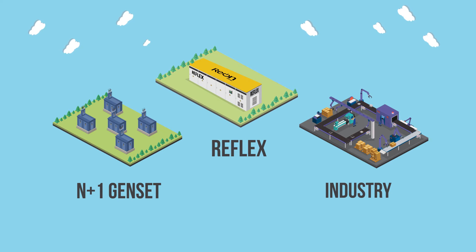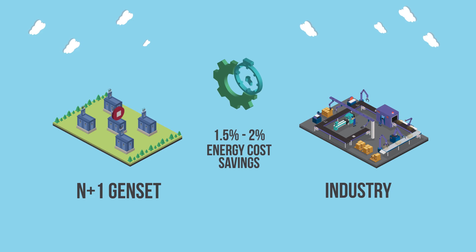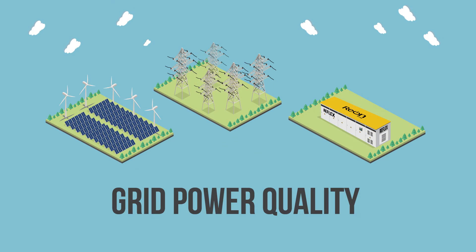With Reflex in place, you can stop worrying about generator failures due to peak load, turn off the extra generator, and operate the rest at optimal fuel efficiency. Our rough estimates depict that around 1.5 to 2% of the total energy cost can be saved just by the introduction of Reflex in your system.